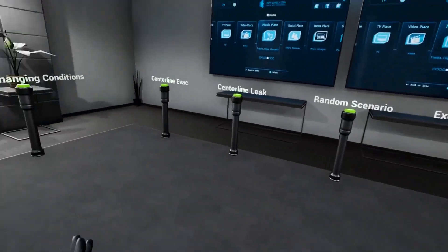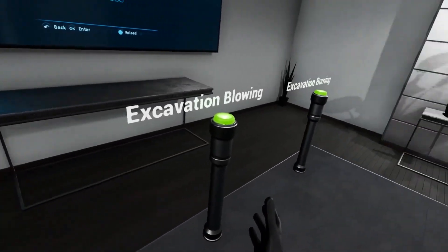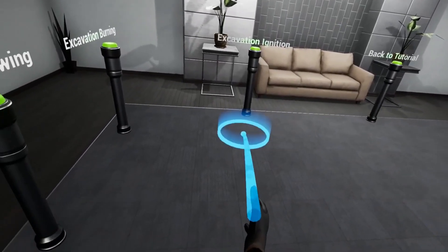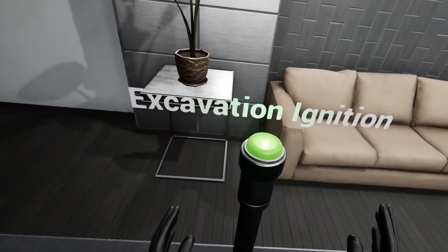Trainees start in the hub, where they are presented with a variety of scenarios to choose from, based on two of the most common types of gas leak emergencies: centerline migrating leaks and leaks caused by a struck gas line during an excavation.